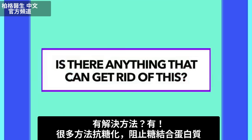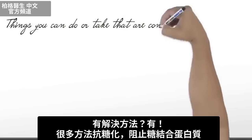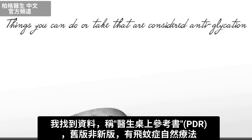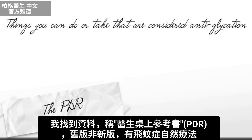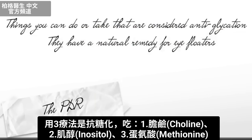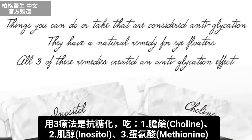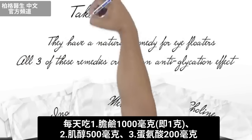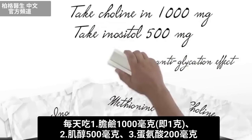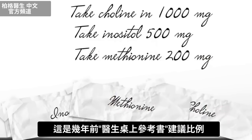Is there anything that can get rid of this? The answer is yes. There are many things you can take that are considered anti-glycation — they prevent the binding of sugar to protein. One reference I found is the PDR. In the older versions, they have a natural remedy for eye floaters, and all three of these remedies create an anti-glycation effect: choline, inositol, and methionine. You would take choline at 1,000 milligrams per day — that's one gram. You would take inositol at 500 milligrams each day. And with methionine, you would only need 200 milligrams. That is the ratio advised in the Physician's Desk Reference.